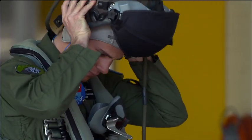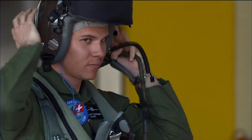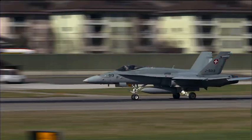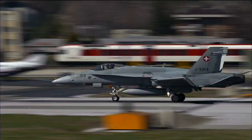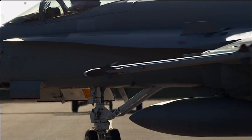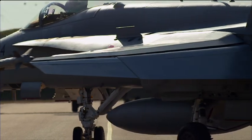The F-18 is one of the best aircraft — the most maneuverable aircraft that has ever been created. It travels at 20 times the speed of the fastest sailing boat. But the aerodynamic forces that keep an F-18 jet fighter airborne are exactly the same as the ones that propel a boat on the water.